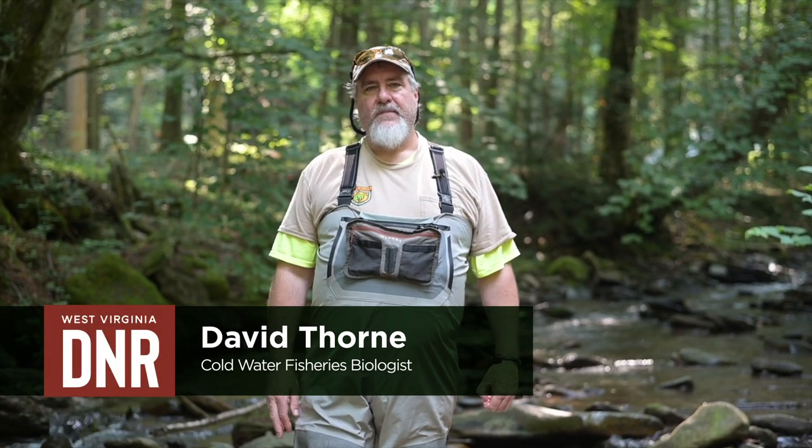I'm David Thorne with West Virginia DNR. I'm a cold water fisheries biologist for the state, and we're here on a small stream in Tucker County collecting some native brook trout today.